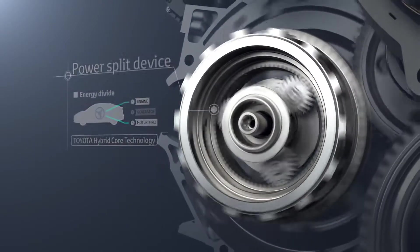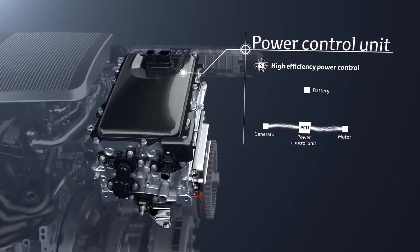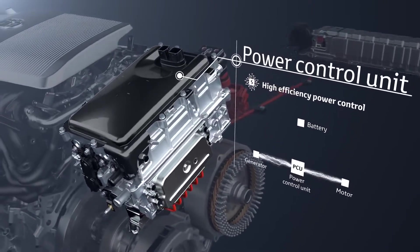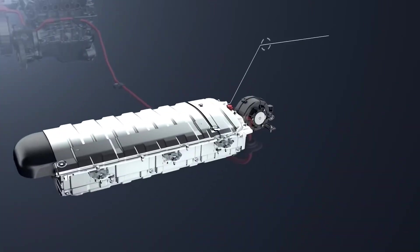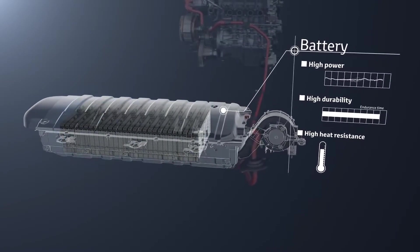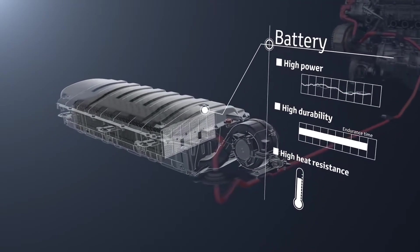The power split device, contained in the transaxle, is Toyota's hybrid core technology that divides the energy output from the engine between electrical generation and driving according to the driving conditions. The power control unit is the core of the hybrid system, controlling the electricity to provide the appropriate amount to each unit.